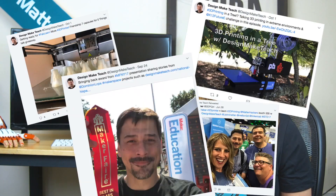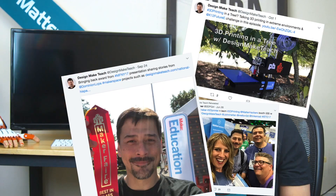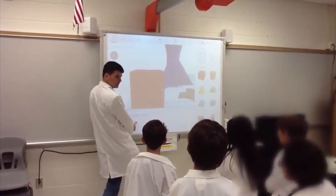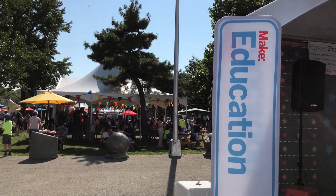If you're a maker or educator on Twitter, no doubt you've seen the account Design Make Teach posting about the awesome 3D printing and design projects from his classroom. The man behind the mustache is Josh Ajima, a technology resource teacher at the Loudon Public Schools in Virginia.